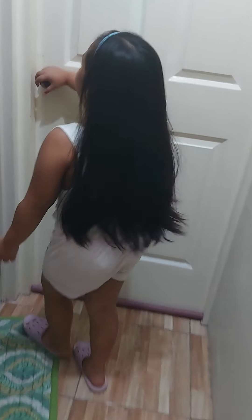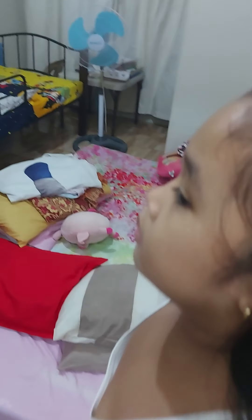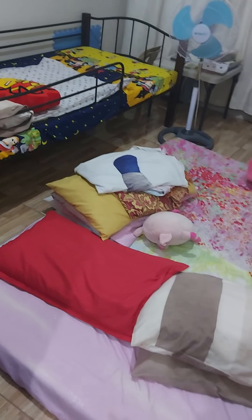Now I'm going upstairs to see my room. Here is my room — my mommy already prepared it. For later, it's bedtime.